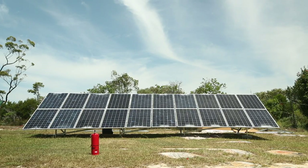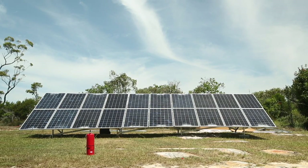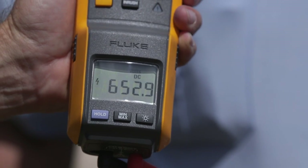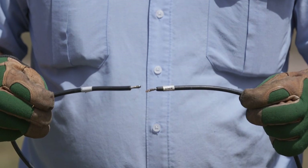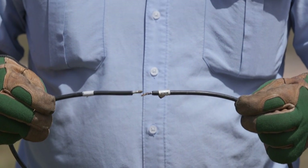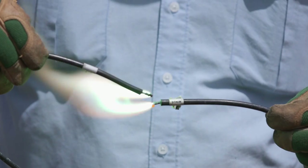As you can see, even though every panel in the solar system is damaged, the system is still producing over 650 volts open circuit and nearly 9 amps short circuit current. This is a lethal amount of DC electricity, as you can see by the electrical arc we're drawing between the positive and negative wiring.